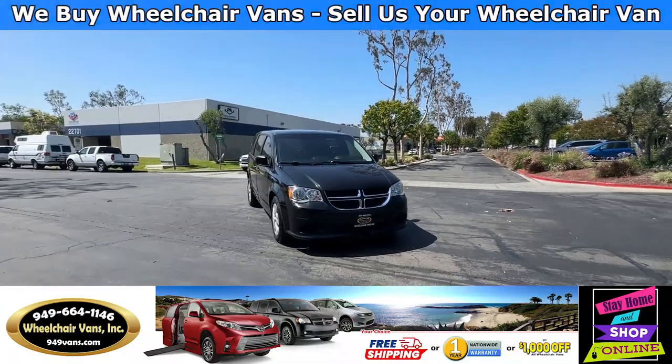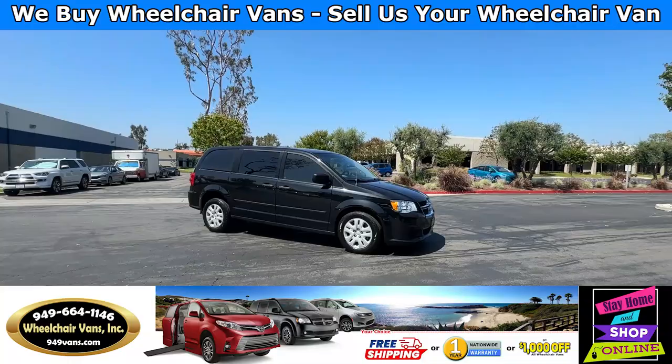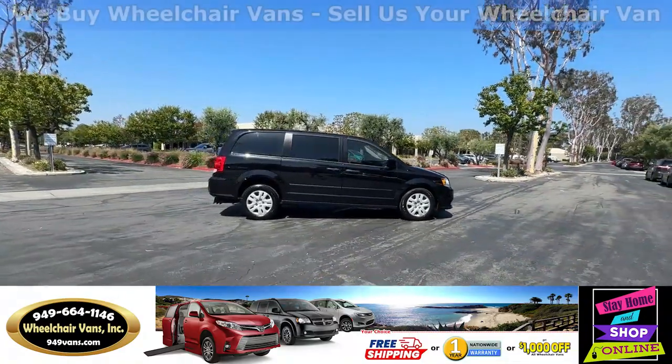Hello and welcome to Wheelchair Vans Inc. Today I'll be going over a 2015 Dodge Grand Caravan equipped with the rear entry manual ramp.